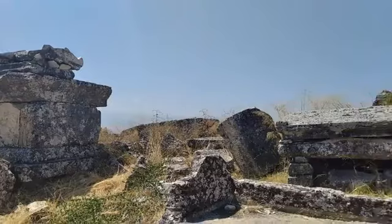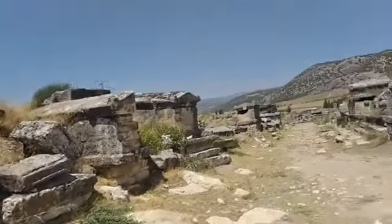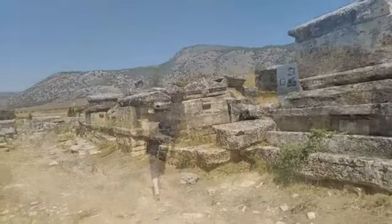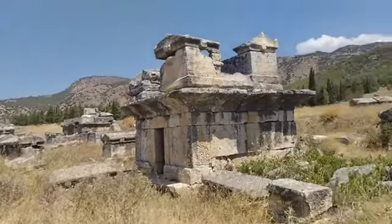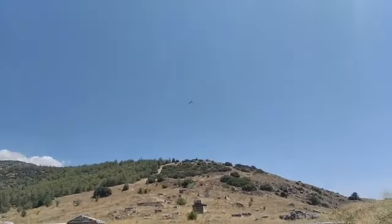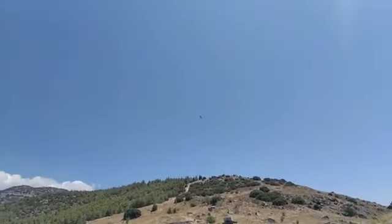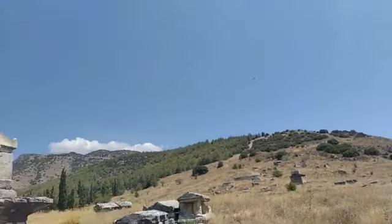The graves were placed both above ground and underground. The above ground tomb types are house type, flat roof, temple, podium, sarcophagus, and sarcophagus placed at the door.